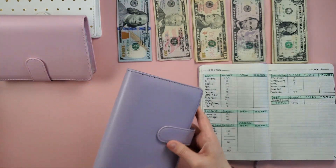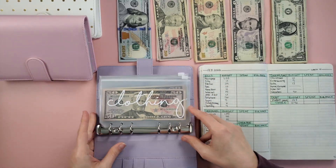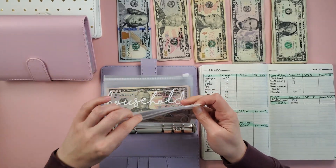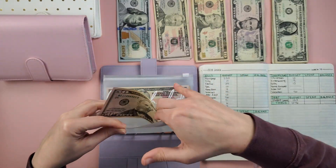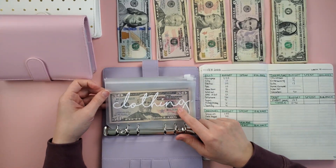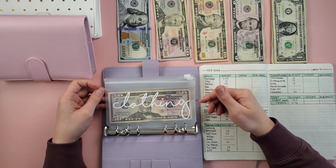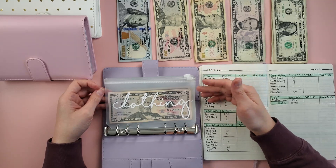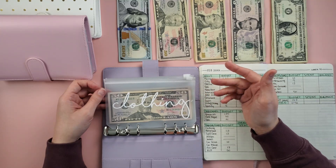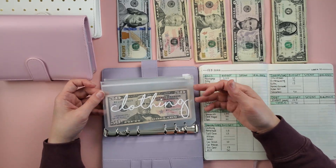Next onto my new purple binder — still breaking it in. First is clothing. We're not adding anything to clothing, but it has $50 in it. This is mostly for clothing essentials like socks, underwear, and bras — and then if we need a new pair of jeans or a sweater, we'll pull from here. Anything above and beyond, like trendy or more expensive items or accessories, I have to use my own money. $50 in clothing.